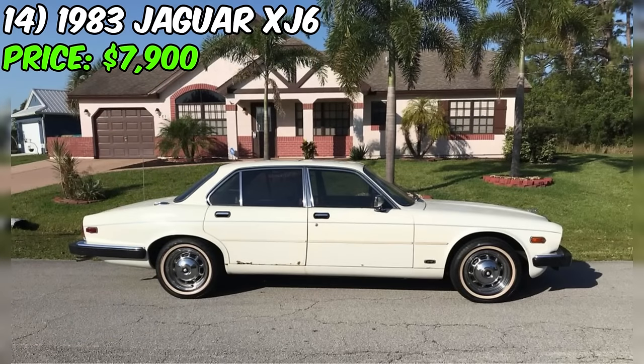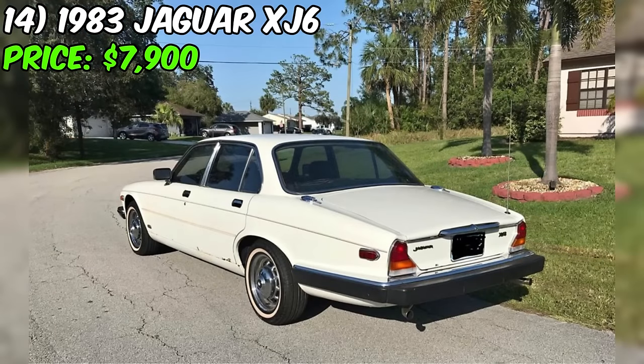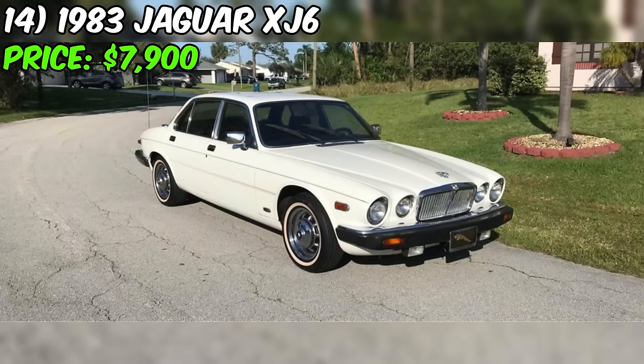Moving inside, the interior features well-preserved door panels, headliner, and carpeting. While the majority of the seats are in good condition, the inserts require replacement. Despite these details, the Jaguar XJ6 stands as a solid piece of automotive history.